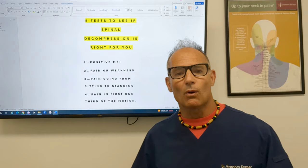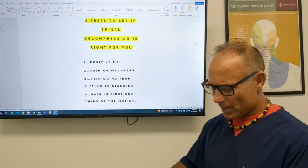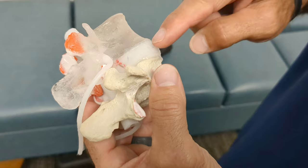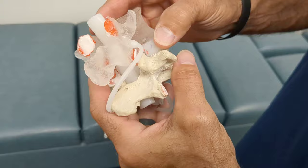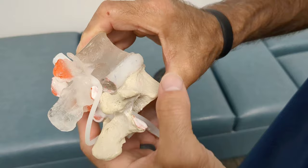So what does spinal decompression do? Very simple — it decompresses the disc. This is the disc, the spine, and the nerve root. Nerves carry energy; this is the spinal cord that connects the brain to the body. The red line is a disc tear, and when that disc tear gets deep enough and you flex forward, that's a herniation or bulging disc irritating the nerve. When we decompress the spine, it sucks that herniation back in.